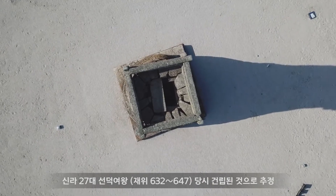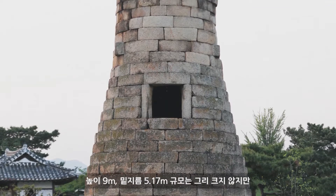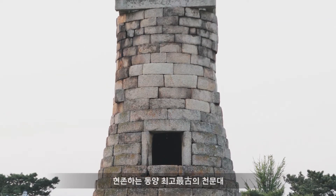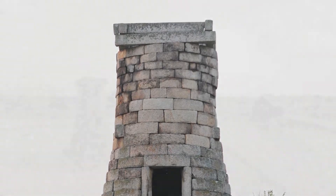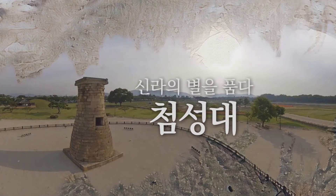It was assumed that Queen Sundok, the 27th ruler of Silla, had it built. It is 9 meters high, has a diameter of 5.17 meters at the base, and is not very large. But when it was erected, it was the earliest observatory in Asia.